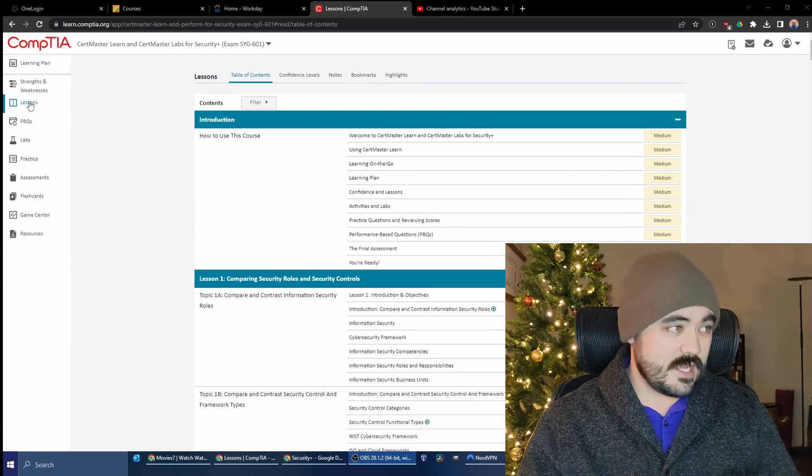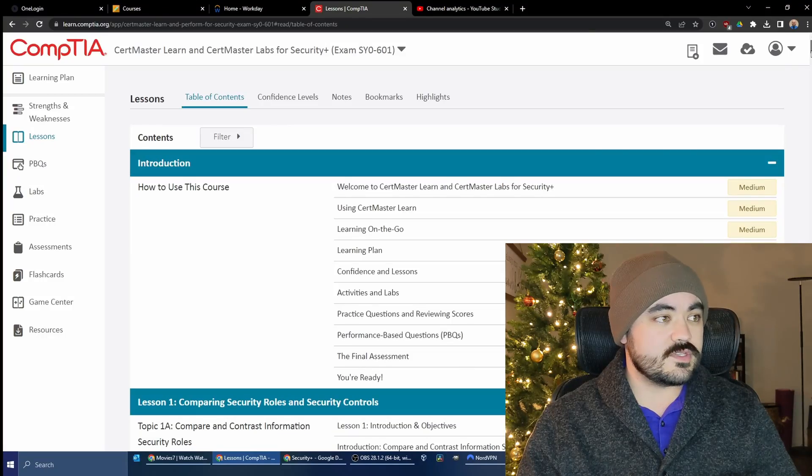I know a bunch of things that you can do to help yourself get the Security Plus certification exam. Here's the first one: get a hold of these materials — CompTIA CertMaster Learn. I've passed my A+ and my Network Plus. For the A+, I used cheaper materials. For the Network Plus, I had access to these. I think these are awesome. Go ahead and read all of it.